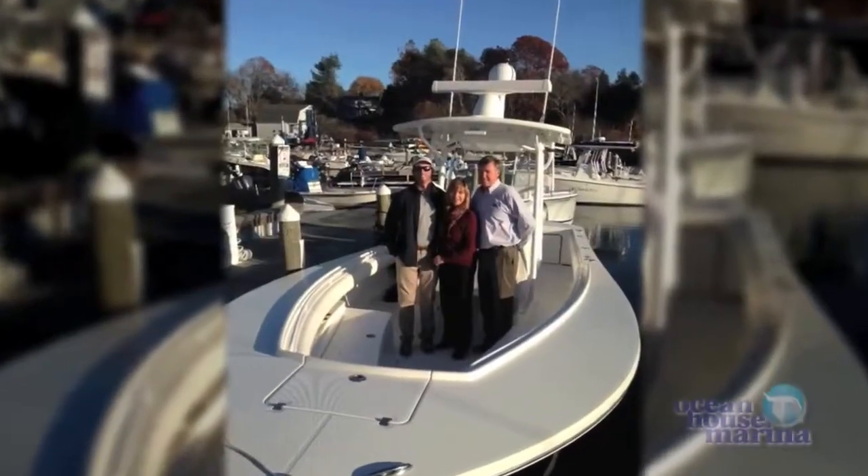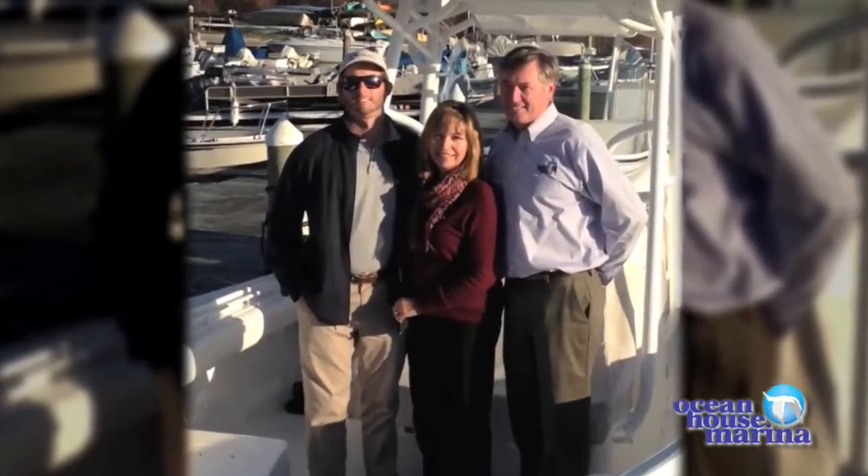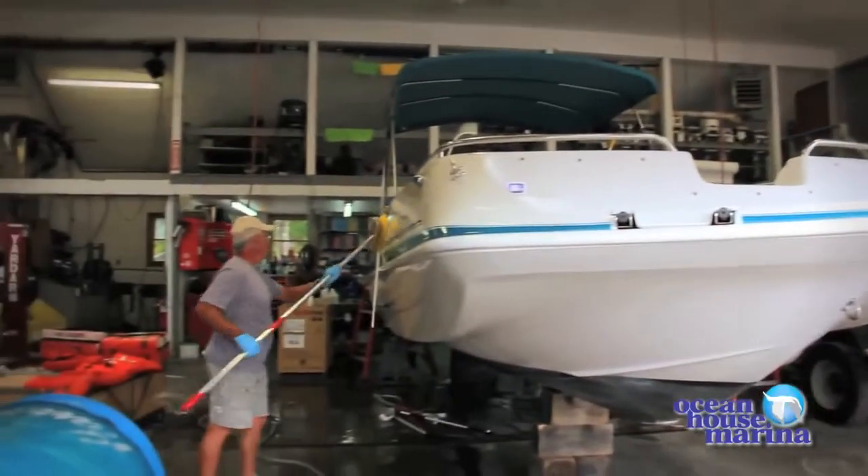Welcome to Ocean House Marina. My name is Rob Lyons, owner and operator of the marina. We're a family-owned business. We've been in business 31 years. My family, my son, my wife are all involved, plus we have 24 other great employees that make this place a fun place to do business.